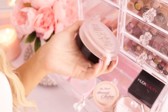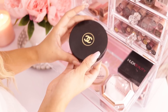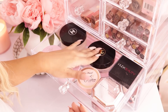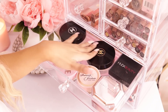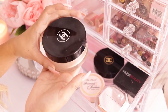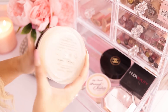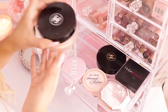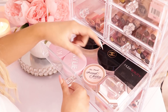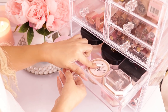I have my Chanel powder — the color I get is called Translucent, I've been buying this for years. Then we have Too Faced Primed and Poreless — this is more of an all-over powder, I don't really like this underneath my eyes.